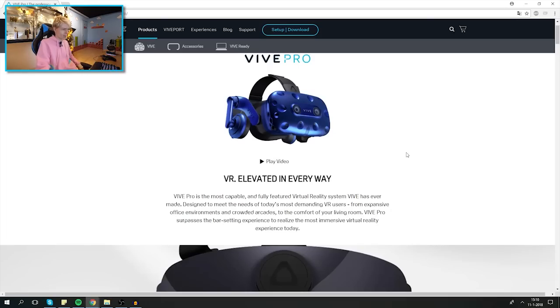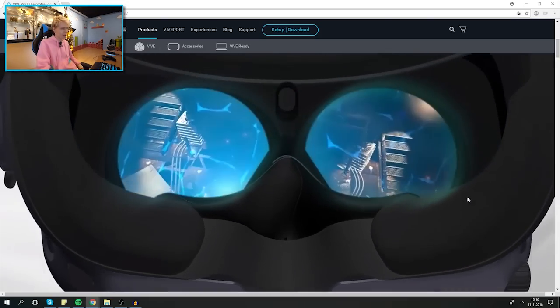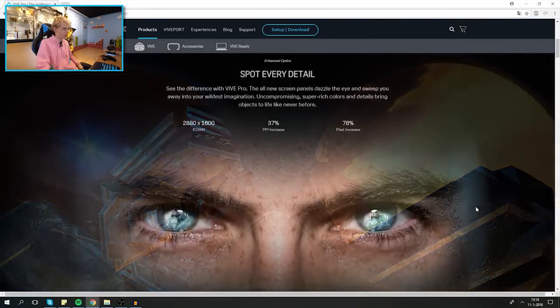They said it again: for the most demanding VR users. Basically all the people on Reddit saying 'we need better resolution, we need this, we need that' — HTC wanted to deliver to the real VR veterans. The casual Vive is great too, but for those spending a lot of time in VR, this is going to be an awesome upgrade.